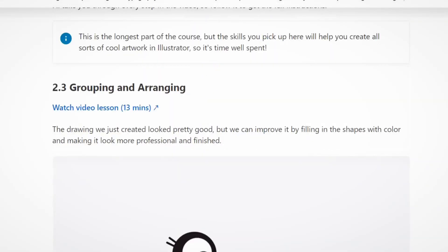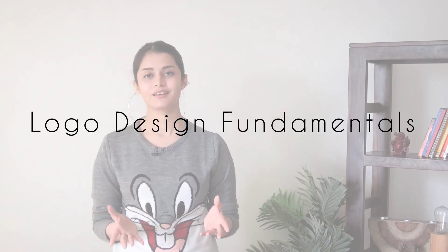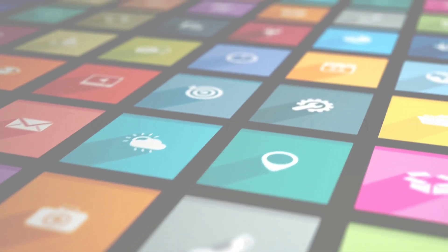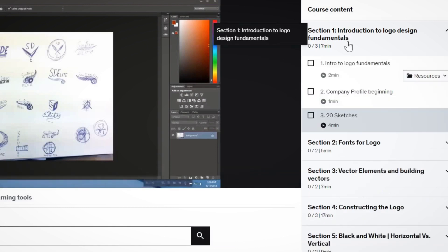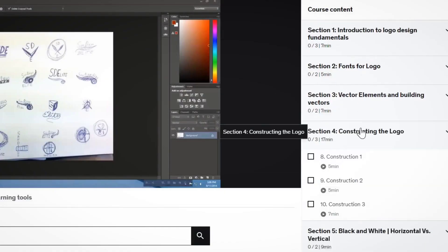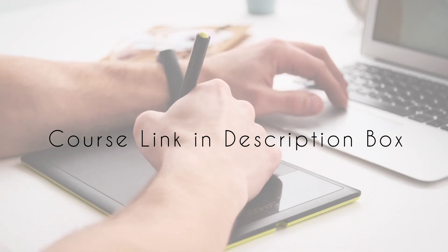The third course is called Logo Design Fundamentals. As the name suggests, it talks about the entire process of creating logos — from receiving your design brief, coming up with an idea, sketching your ideas, choosing the best one, and then transferring it into Adobe Illustrator. One thing I personally liked about this course is that it is very slow-paced, making it easy for beginners to follow without having to rewind constantly. You can try this course initially as a warm-up for Illustrator and then move on to the previous course I mentioned.